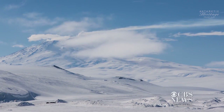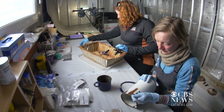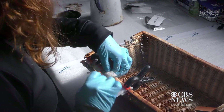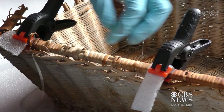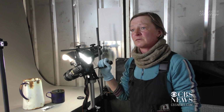The huts have been improved hugely inside by the carpentry work, but you're still putting artefacts back into a relatively uncontrolled environment. Just finding what treatments and coatings will actually work in that environment to protect the artefacts has been an interesting journey for AHT.